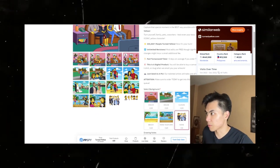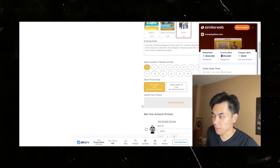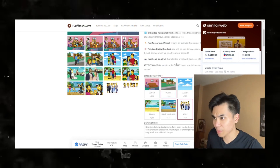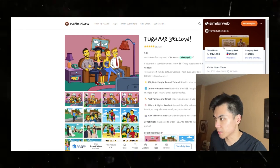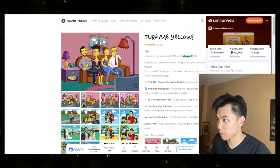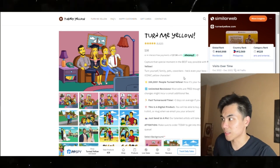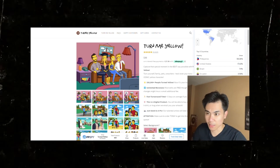They're making $3.3 million in revenue on that alone, and that doesn't include everything else. So depending on how much they're charging with all these upsells, if we multiply that number by two to three times, my guess is they're at least at $9.7 to $10 million dollars. That's just my estimate.